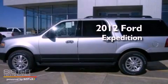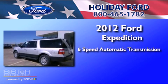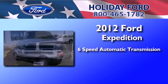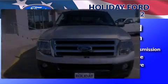This is a brand new 2012 Ford Expedition. This SUV has a six-speed automatic transmission, a 5.4-liter V8, and the added capability of four-wheel drive.